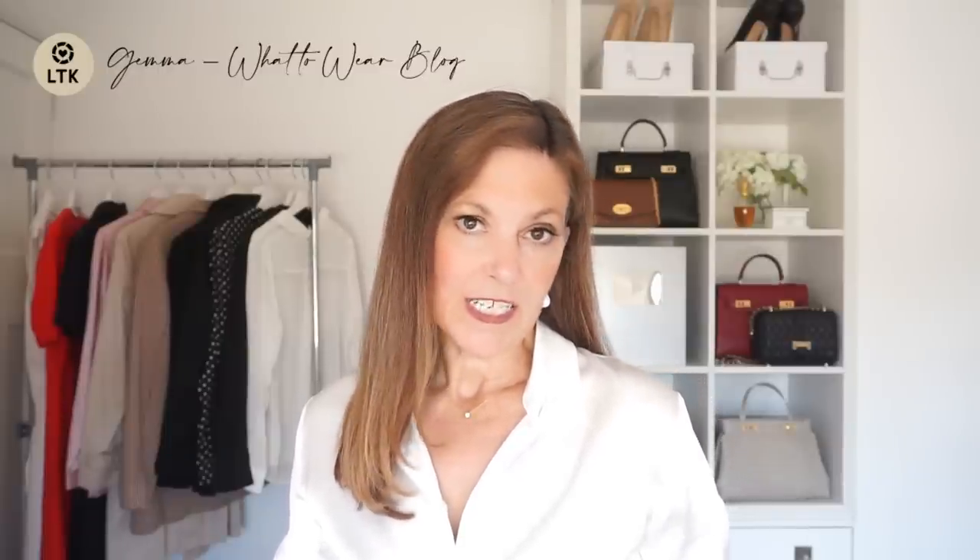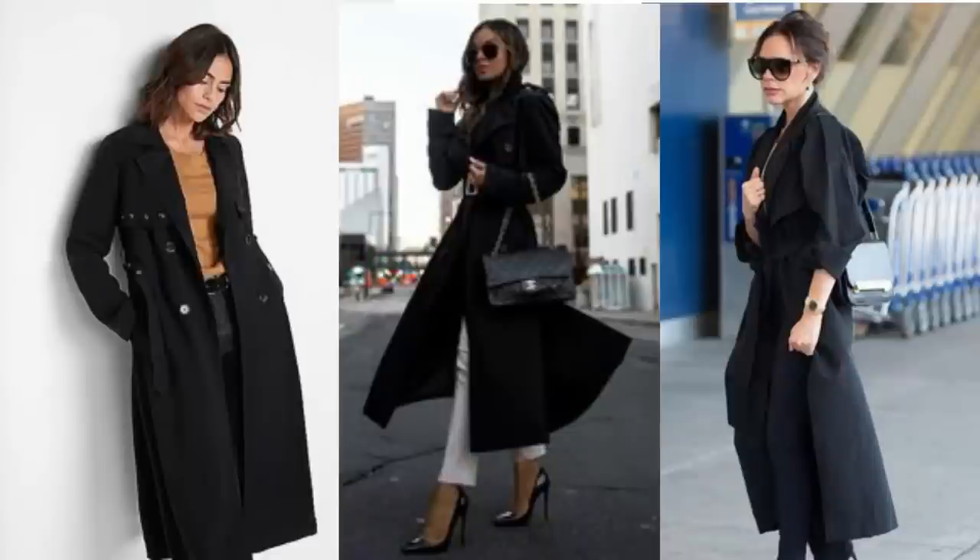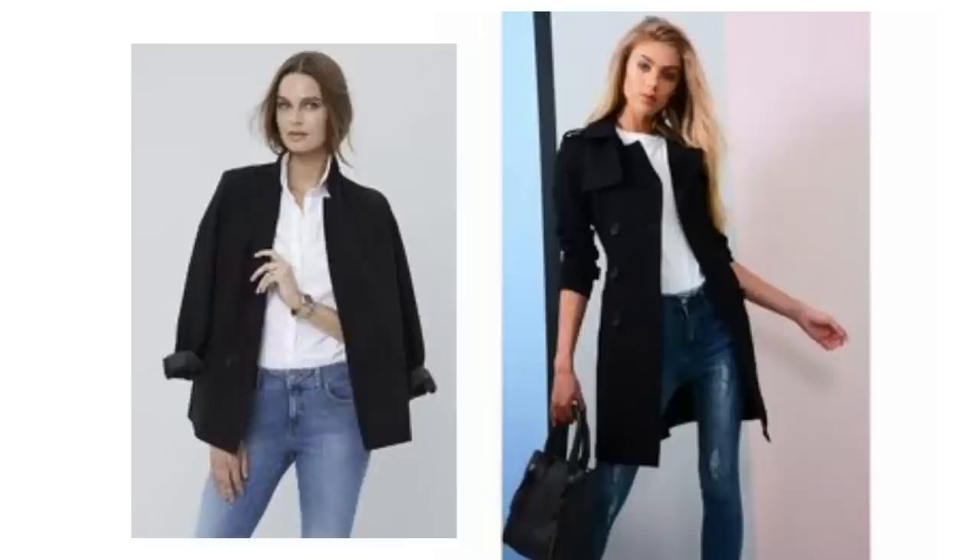A trench coat is a staple in lots of people's wardrobes — it's great for when you need something but not a great big thick coat. Beige tends to be the colour in most people's closets but a black one can transition beautifully into the autumn and is a very nice alternative. You can't get much simpler than blue jeans, a white t-shirt, black trench coat and black bag. You could wear boots, loafers, or even Chanel dupes.